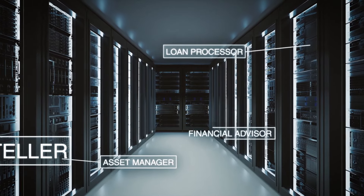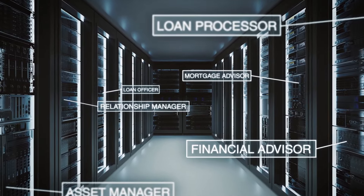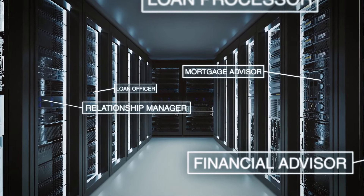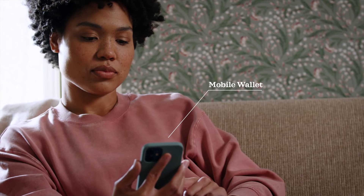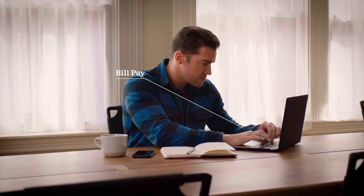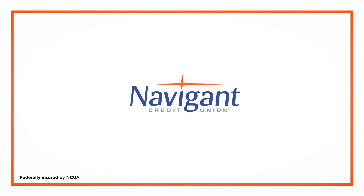Big banks sure do love technology, but not always for the right reasons. We love technology too, but we use it to make your life easier, not ours. Which is why we have big bank tech without the big bank — it's what happens when your customers are your owners, and your owners are your customers. Navigant Credit Union.